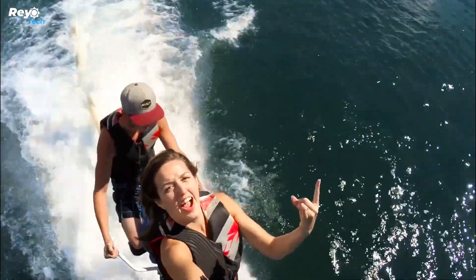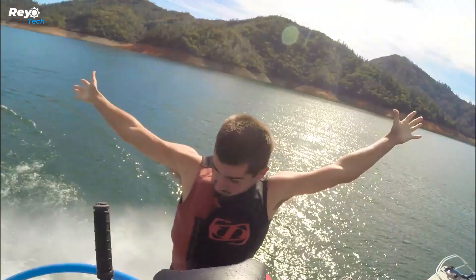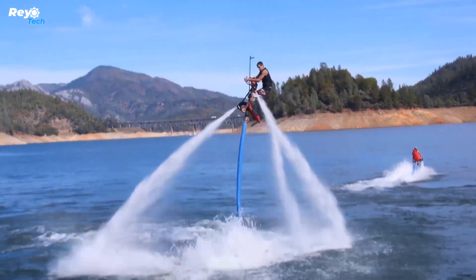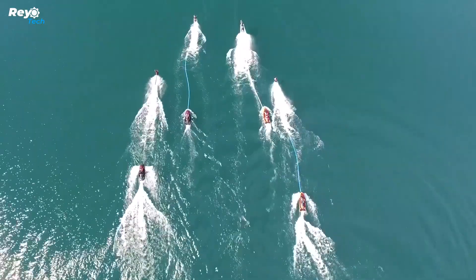The company has thrilled Star Wars enthusiasts by introducing a craft that closely resembles a speeder bike. This innovation allows riders to ascend to heights of up to 9 meters. Experienced riders can also achieve speeds of up to 40 kilometers per hour.